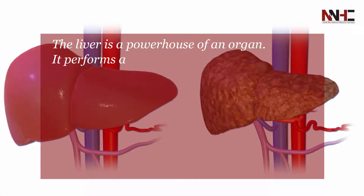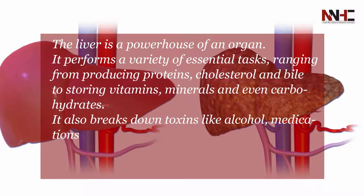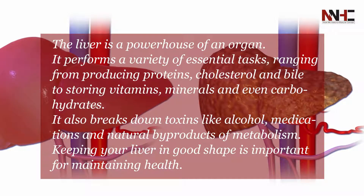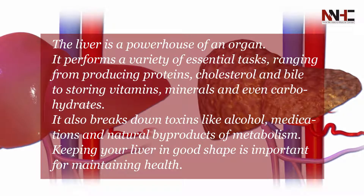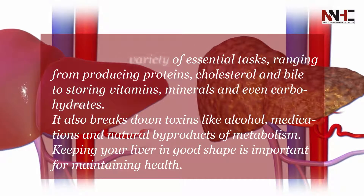The liver is a powerhouse of an organ. It performs a variety of essential tasks ranging from producing proteins, cholesterol, and bile to storing vitamins, minerals, and even carbohydrates. It also breaks down toxins like alcohol, medications, and natural byproducts of metabolism.